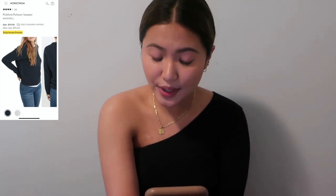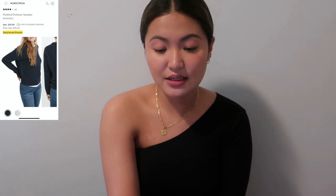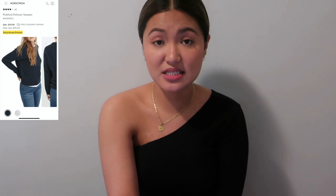Next is the Madewell Pickford Pullover Sweater — a bit pricier but it's a chunky knit with slits on the sides. You can wear something underneath, like the white shirt shown in their styling. It's basic but looks really nice.